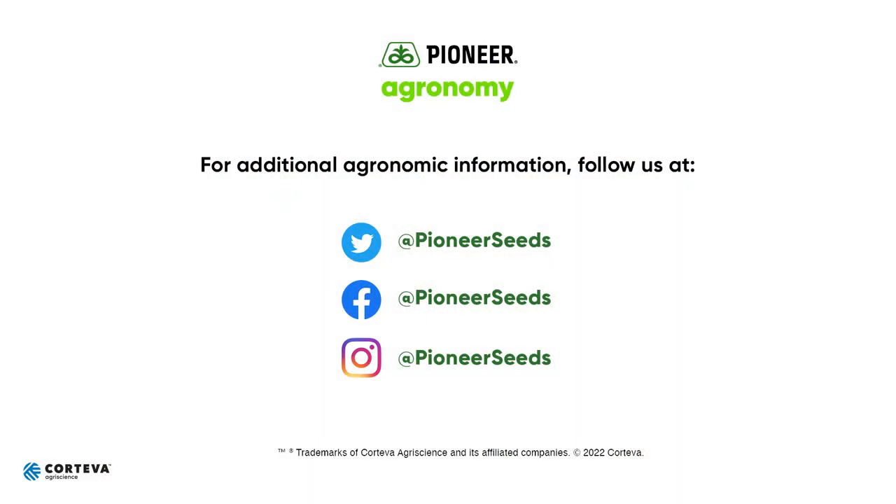On the next video, I will discuss the soil sample results from this field and some of the steps we considered to take to improve yield potential within this field. That concludes this Pioneer agronomy video podcast. Visit our page on Pioneer.com and follow us on Twitter and Facebook for more agronomy insights.